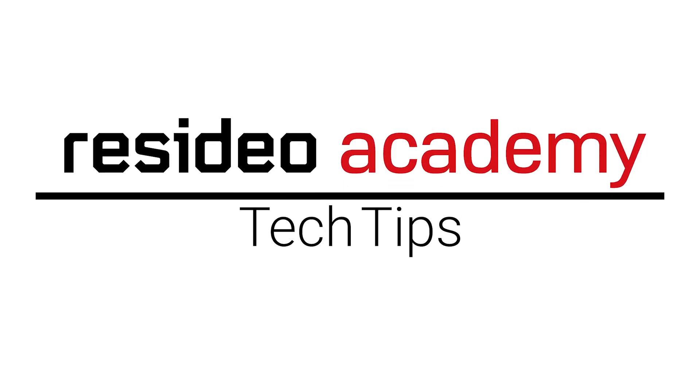For additional information, please visit Resideo Academy.